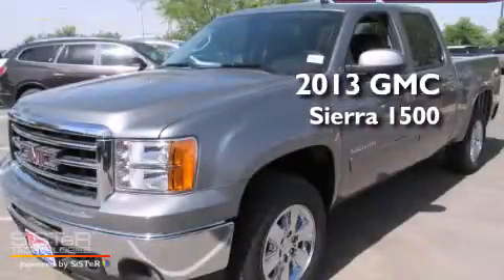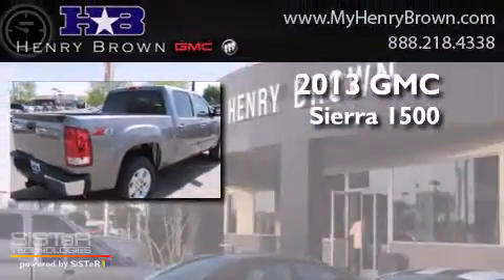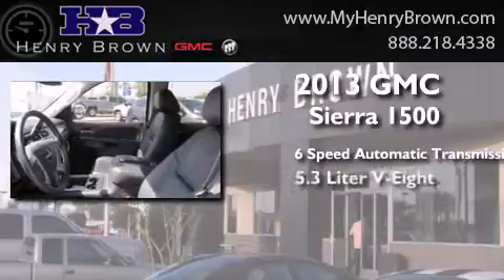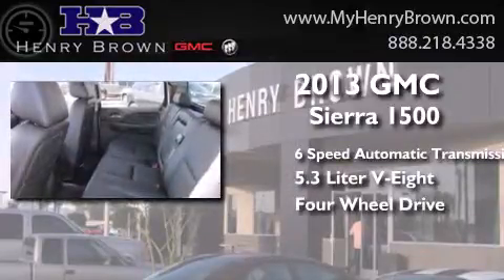This is a brand new 2013 GMC Sierra 1500. This truck has a 6-speed automatic transmission, a 5.3-liter V8, and the added safety and control of 4-wheel drive.